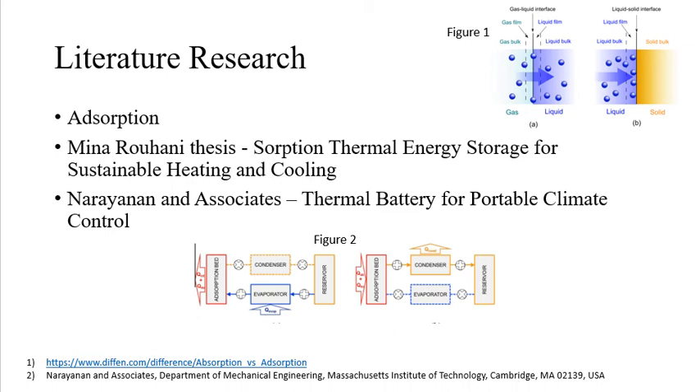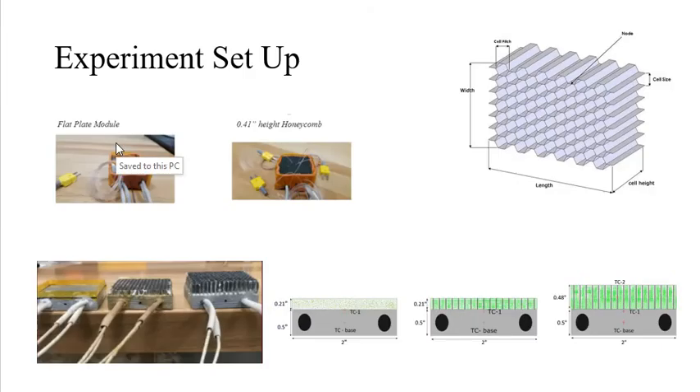In discharging, the heat is released by the bed and absorbed by the evaporator. During recharge, the bed is supplied heat while the condenser dissipates heat. Other team members conducting in-lab experimentation have utilized variations of zeolite testing for optimal performance results. According to research, the Rohani thesis, honeycomb structures reduce pressure drop and improve adsorption kinetics across the testbed.